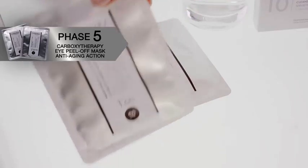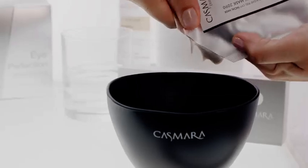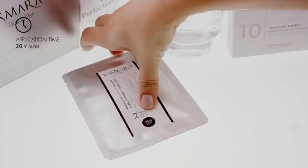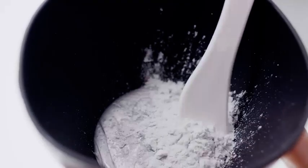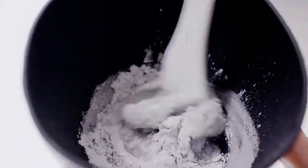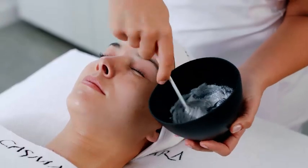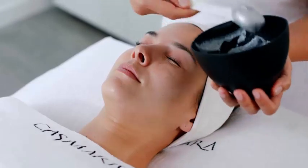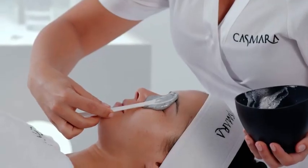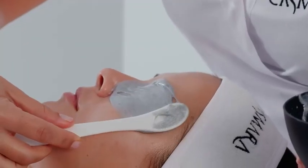Phase 5: Carbose Eye Therapy Anti-Aging Peel-Off Eye Mask. Empty the entire contents of the gel sachet and powder sachet into a medium-sized bowl. With the help of a preferably plastic spatula, vigorously mix both components for around 30 seconds until you achieve an even mixture. Using the same spatula, apply and spread the mask over the eye area, wasting no time as the mask begins to set 4 minutes after starting the mixture.